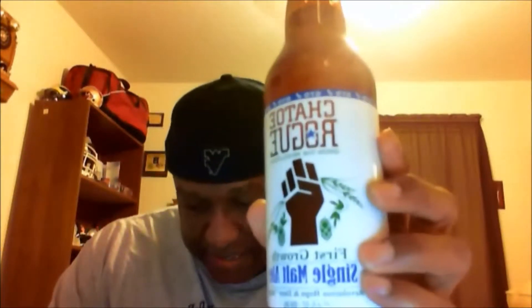Hey, welcome back, Rod J here with another beer venture. Today we're going to take a look at one from Rogue — this is Chateau Rogue First Growth Single Malt Ale. This name has actually been retired; it is now called Rogue Farms Single Malt Ale. Nice 22-ounce bottle I picked up about last week. It's actually a seasonal on a rotating basis, so I don't believe it's in play right now.